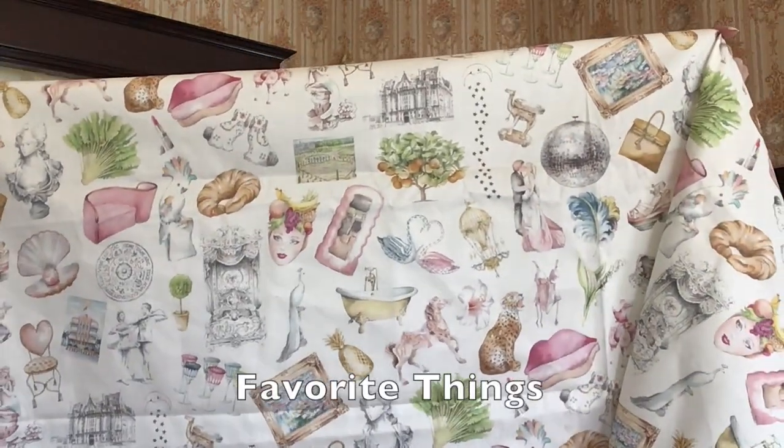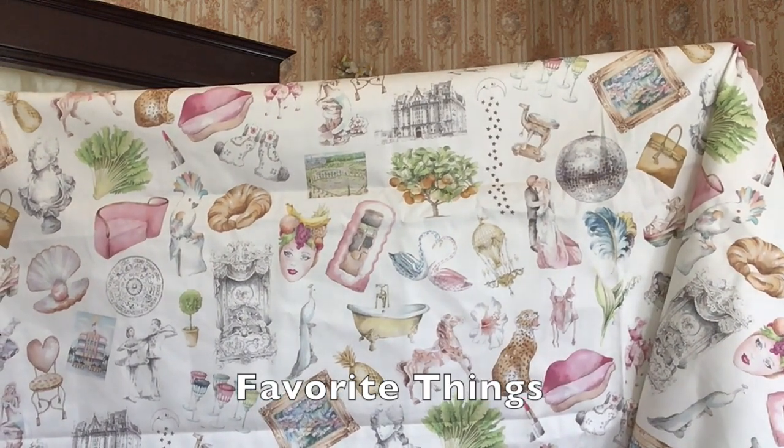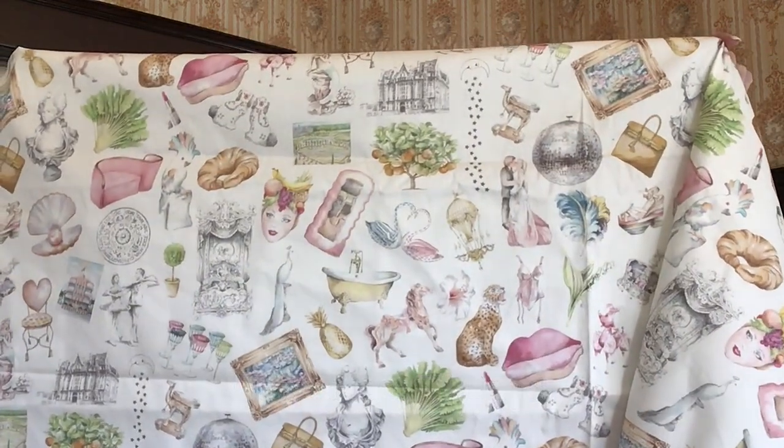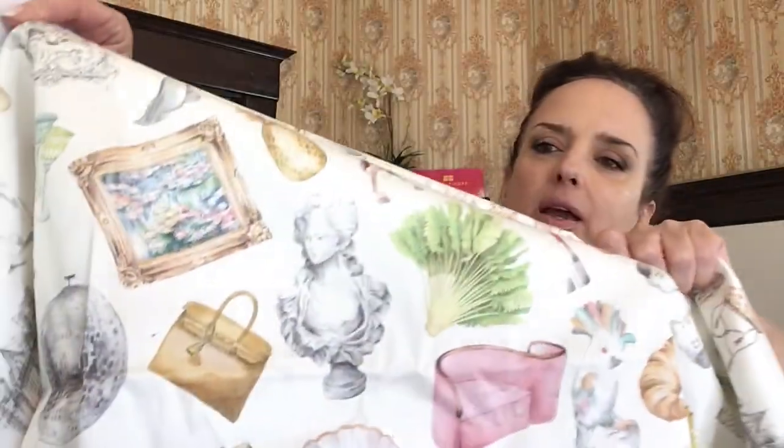The next fabric — I absolutely love this. This is like my girly dreams, the next two fabrics. I'm going to show them together pretty quickly after I introduce them because I think they're so fantastic together. This is called Favorite Things. This is the only color — it's called Tutti Colori — and it's a hundred percent cotton. You could use this for almost anything, but it is just this cool collage of favorite things. It is like my girly dreams.